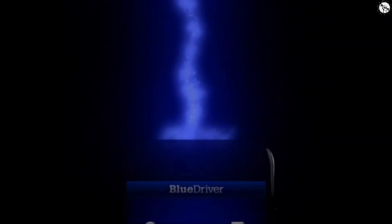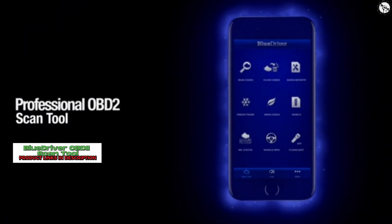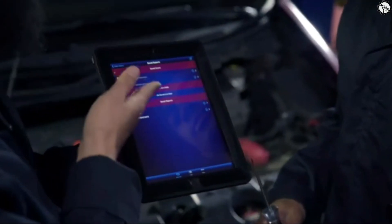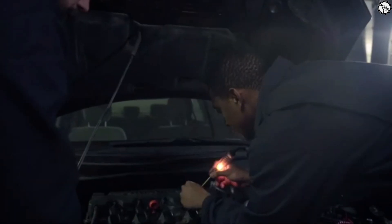Why should you use BlueDriver? Because it turns your smartphone or tablet into a powerful yet affordable professional OBD scan tool that lets you scan and understand your vehicle. BlueDriver is the tool professionals use to save time and money.